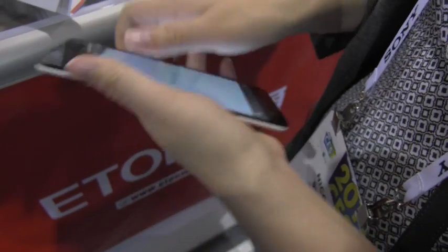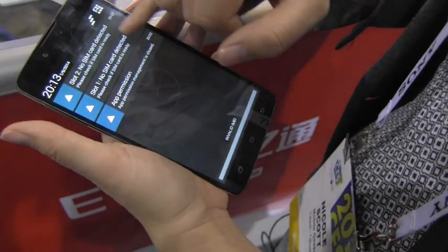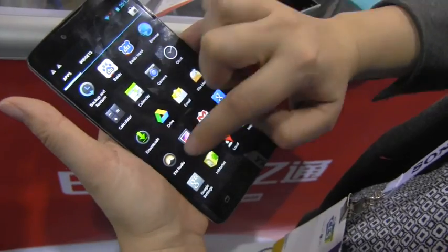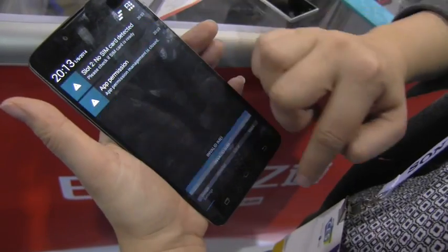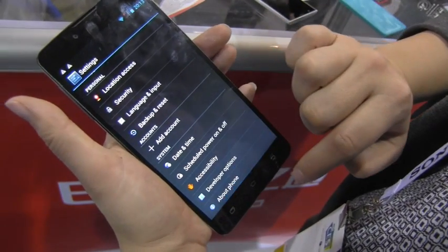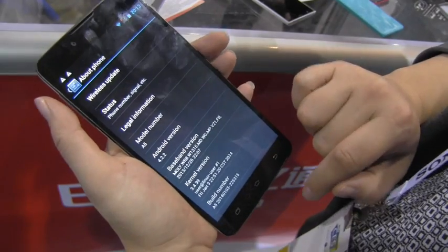I'm really impressed by the overall hand feel of this phone. You can see it also has a dual SIM. Taking a look at the back, it has a really nice vanilla Android experience, and heading into the settings it's running Android 4.2.2. This is, again, the A5.